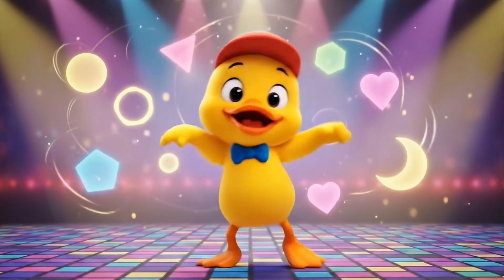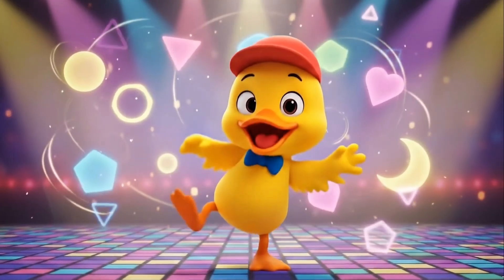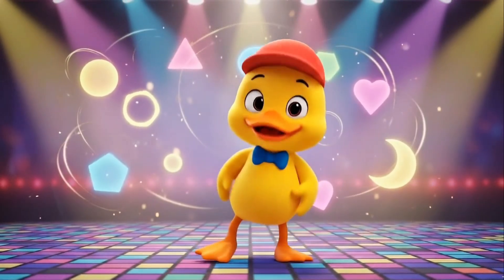Shapes, shapes, big and small. Let's go find them one and all. Look around, come take a part. Learning shapes is so smart!